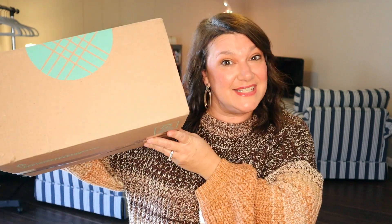Hello and welcome, YouTube friends! I am Cindy and this is Sincerely Cindy Settle. Today is a Stitch Fix day!